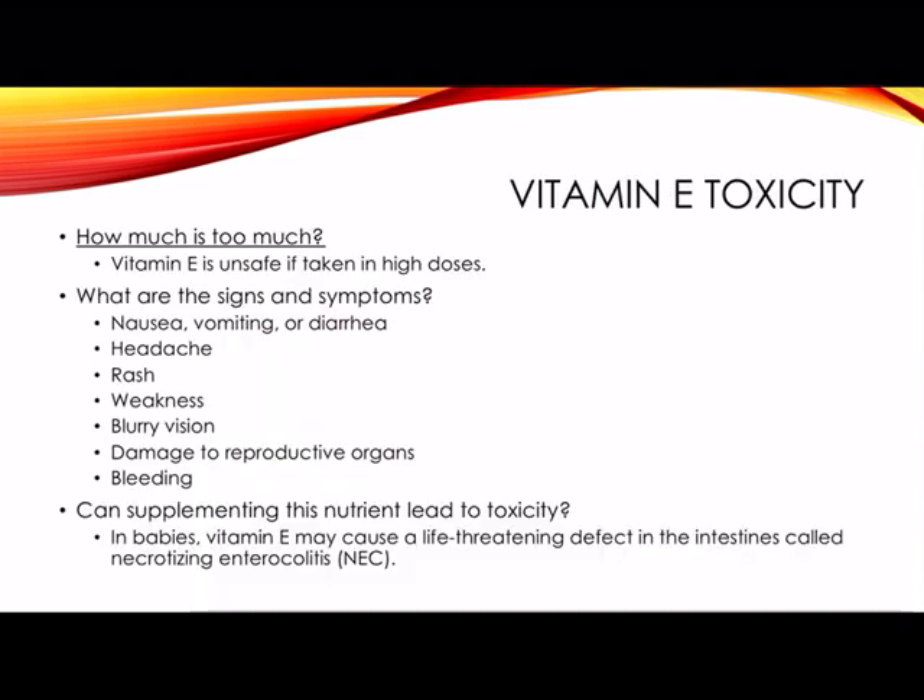Vitamin E toxicity: how much is too much? Vitamin E is unsafe if taken in high doses. The signs and symptoms include nausea, vomiting or diarrhea, headache, rash, weakness, blurry vision, damage to reproductive organs, and bleeding — which is the most common and serious side effect. Supplementing this nutrient can lead to toxicity. In babies, vitamin E may cause a life-threatening defect in the intestines called necrotizing enterocolitis, or NEC.